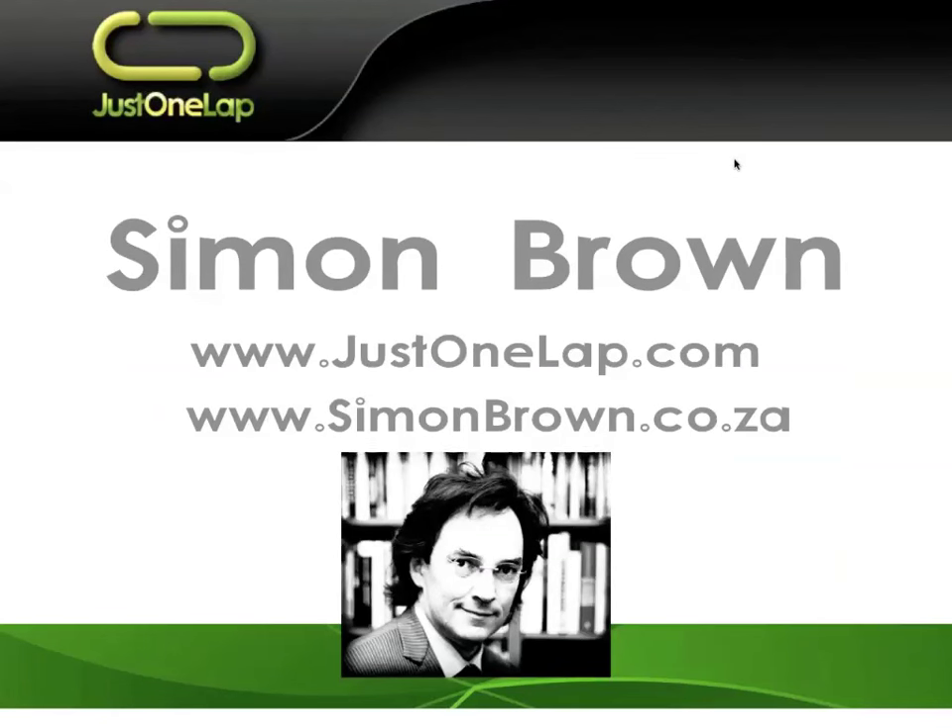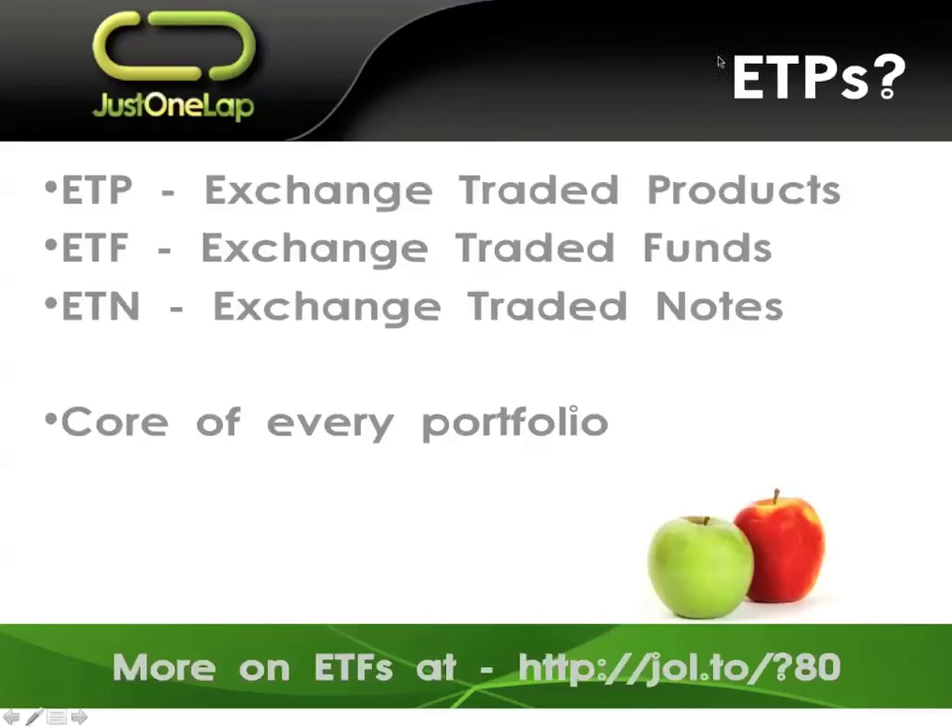Good afternoon ladies and gents, Simon Brown here doing today's webcast on building a core ETF portfolio. I talk about exchange traded funds, ETFs — this is the phrase we always use. There's a lot more at Just One Lap, that URL at the bottom of the screen, where you can find a whole lot more around ETFs.